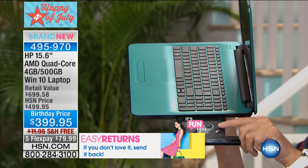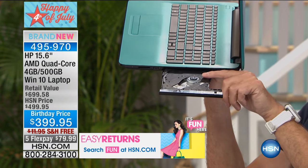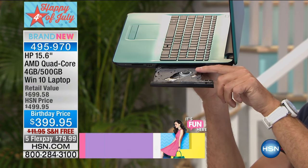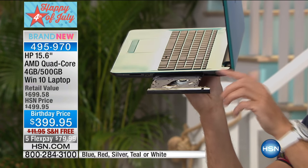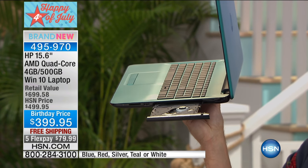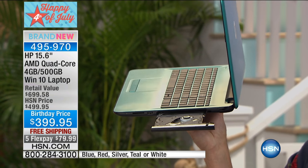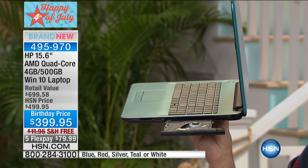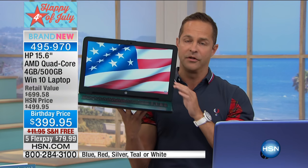It also has an optical drive built in. Less than half of the computers in the U.S. have an optical drive built in. This computer does, and it's so important to be able to watch a DVD, pop in a movie, listen to a CD, or burn data whenever you want. Those things are really important, and it all makes for a better experience with the processor that's built in.